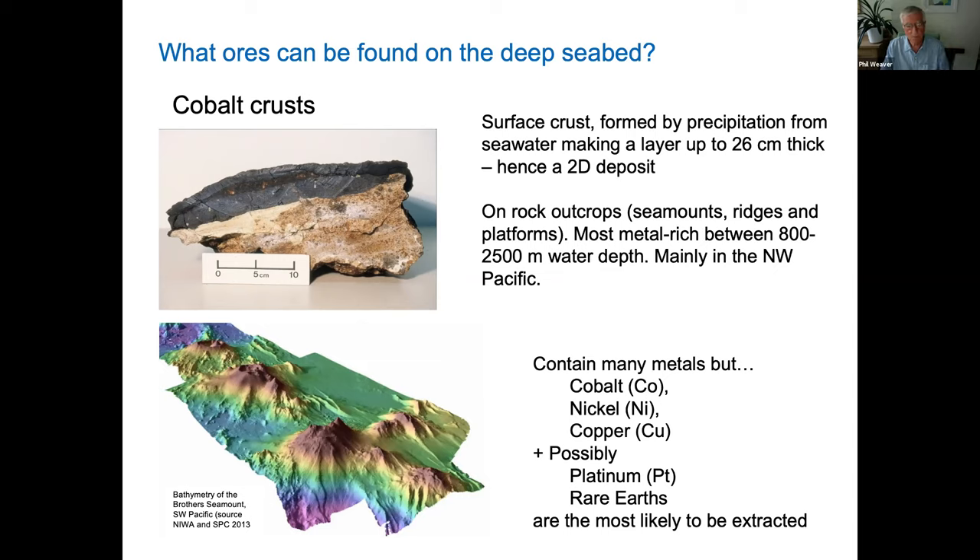You can see on the bottom left a picture of some seamounts off New Zealand — it would be on places like those where this crust would form.